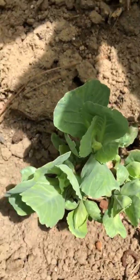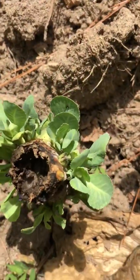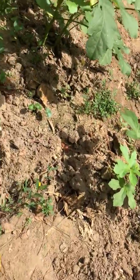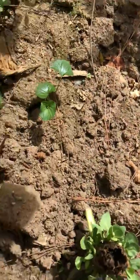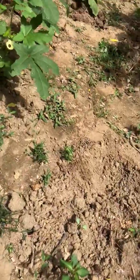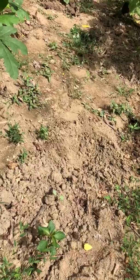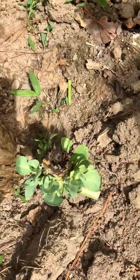I already harvested this cabbage — I break off the top and they come right back. These four, five, six cabbages are all coming back. I'll keep you updated on the progress and show you what you can do after harvest. You plant them around March or April, harvest, break off the top, leave the bottom, and it springs right back up.